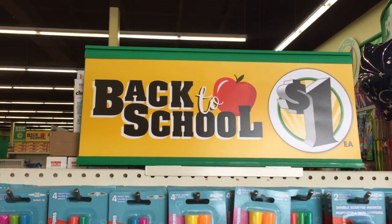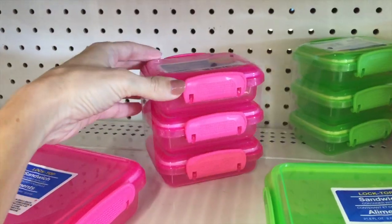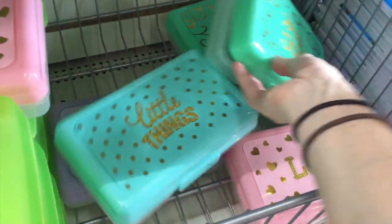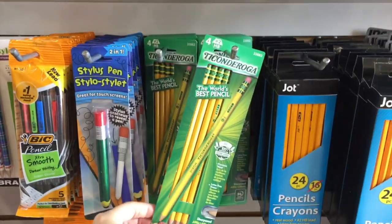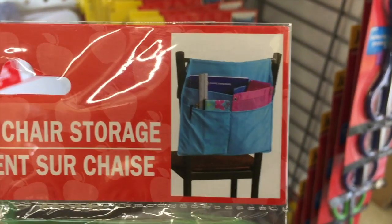The Dollar Tree has cookie butter — did you know this? I had no idea. But thank you guys so much for hanging out, shopping with me, and exploring the Dollar Tree and all of their back to school supply glory. I hope you enjoyed your time with me. If you did, make sure to subscribe, put a little more happy in your day, and I will see you next time. Goodbye!